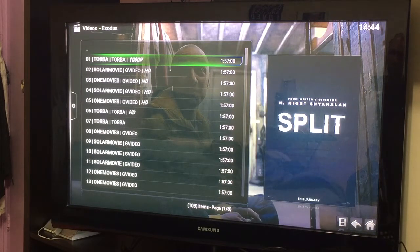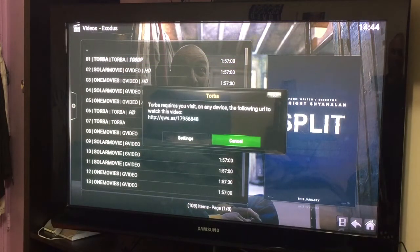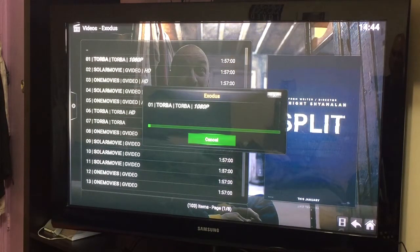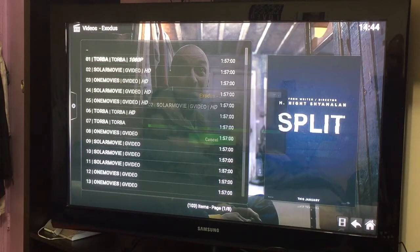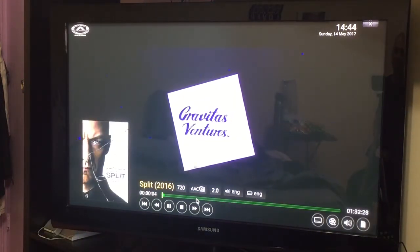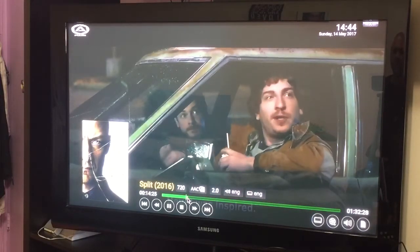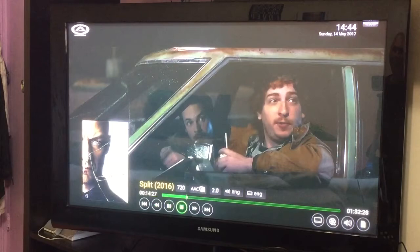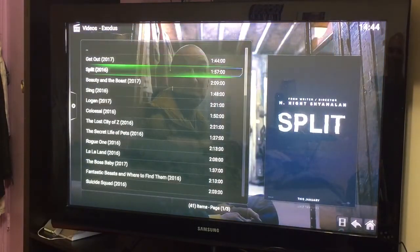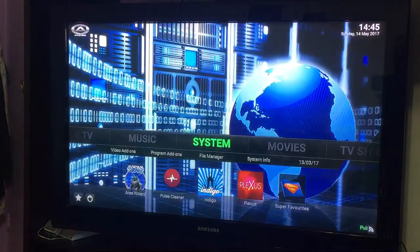One way to test it — we're right here with the movie Split. If you get something like a source error, just click cancel once and it will skip that source and check the other sources. The movie will play shortly. Let's fast-forward so you can see it is in HD format — actually it's 1080. There you go.